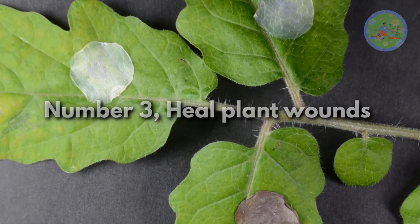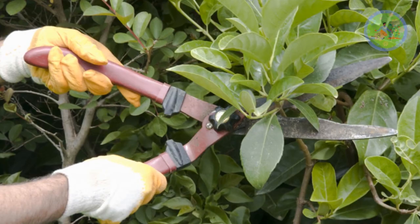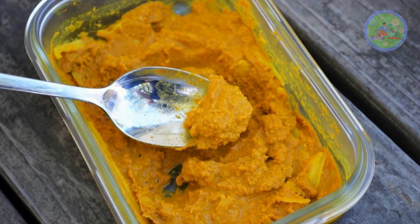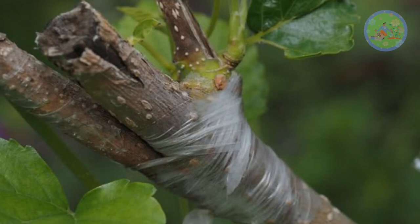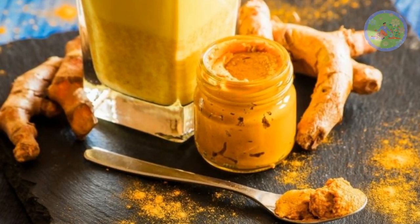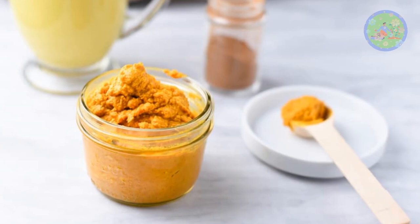Number 3: Heal Plant Wounds. Like us, plants also suffer from different kinds of wounds such as pruning broken branches, grafting, and animal damage. Apply a thick paste and watch them heal. This helps in plant stem or branch fractures. To save the plant, tie grafting tape on the turmeric paste. Due to its antiseptic and antibacterial properties, turmeric is a natural remedy for plant wounds.